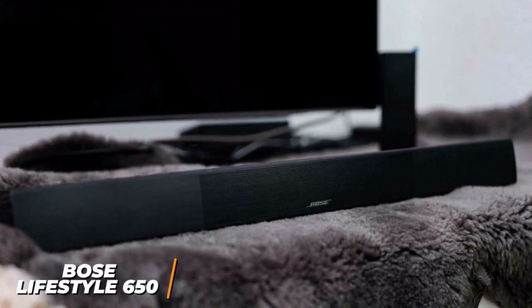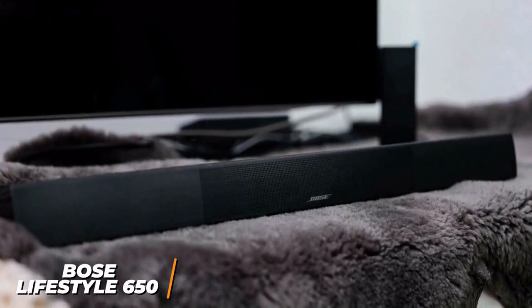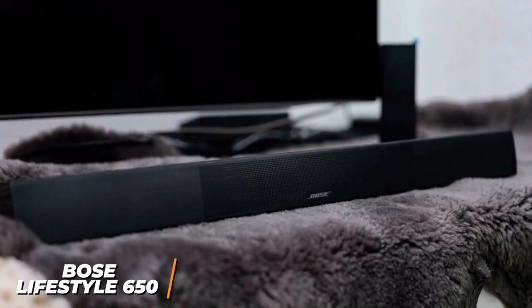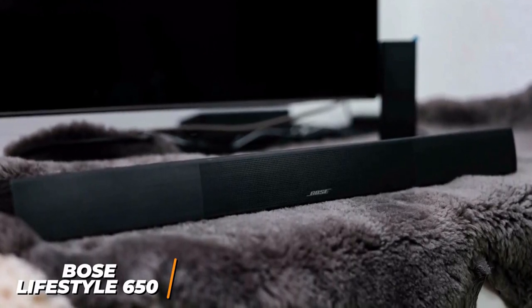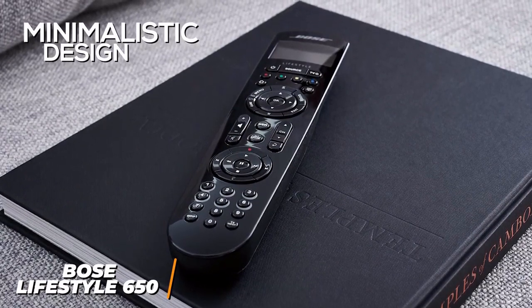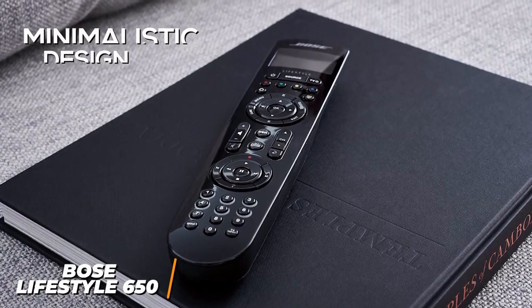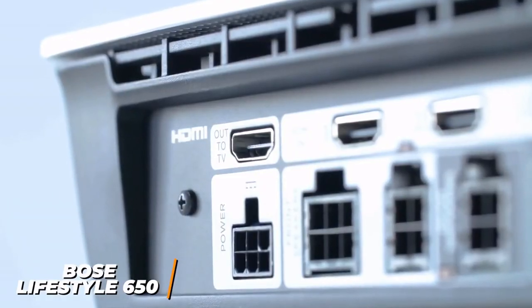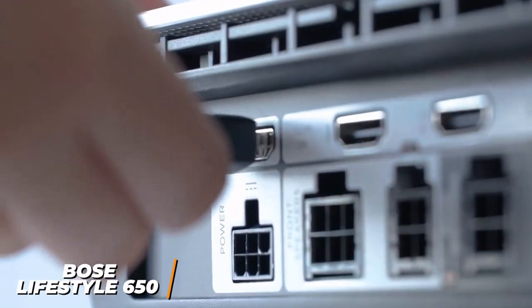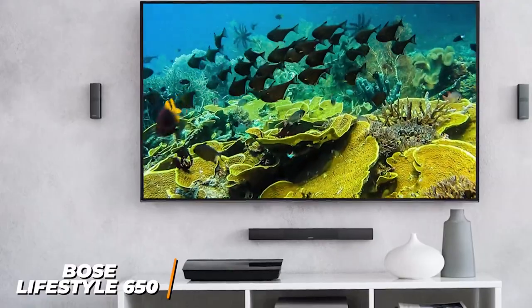It has multiple components which includes two front speakers with a wired connection, two wireless rear speakers for greater placement flexibility, a wireless bass module and a console hub to control the system. It has an unobtrusive and minimalistic design and it comes with a remote for wireless control, but the remote can be laggy and the system lacks third-party compatibility.